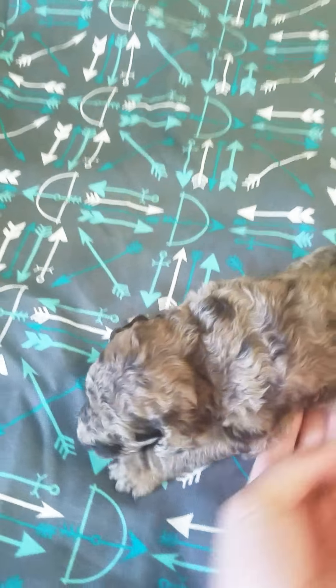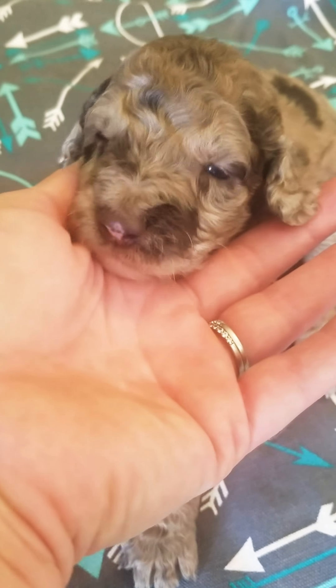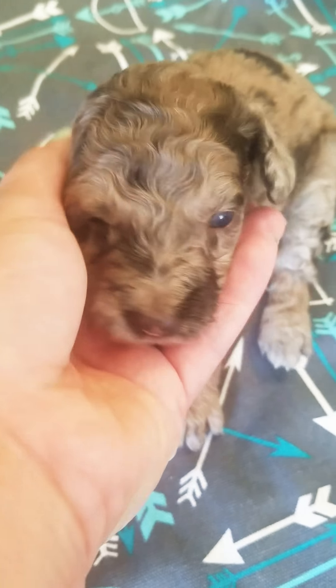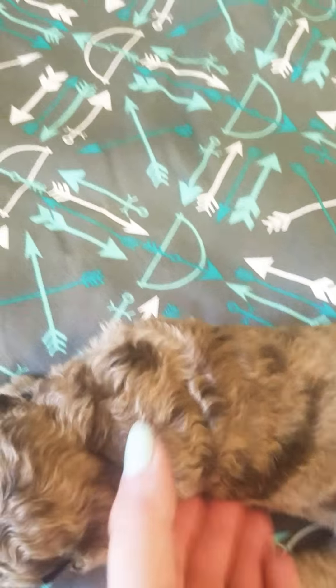And then we have Cherry Chip, which is a chocolate merle or brown merle girl — just like our little boy — but she doesn't have the split face. She still has those really pretty markings. I know you're so cute. That's Cherry Chip.